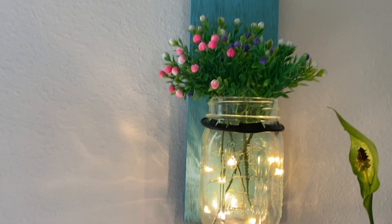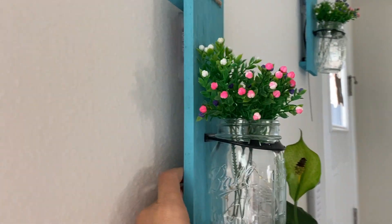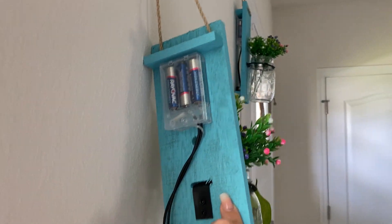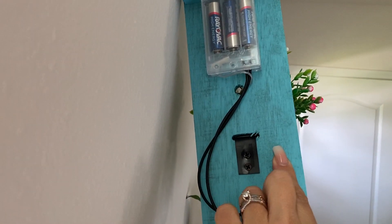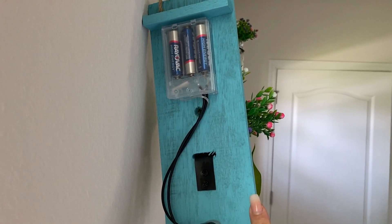Look at that. I got the turquoise blue because it matches the decoration in my house. These are actually in my kitchen — I've got another set up in the bedroom. It just takes three AA batteries, you put them in, and that's all you have to do.